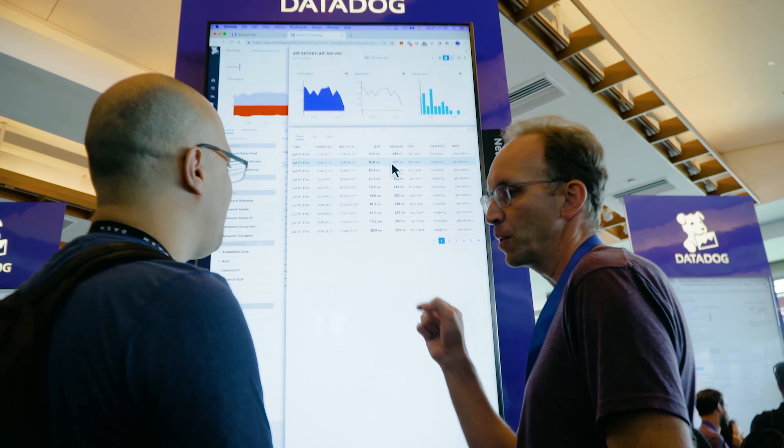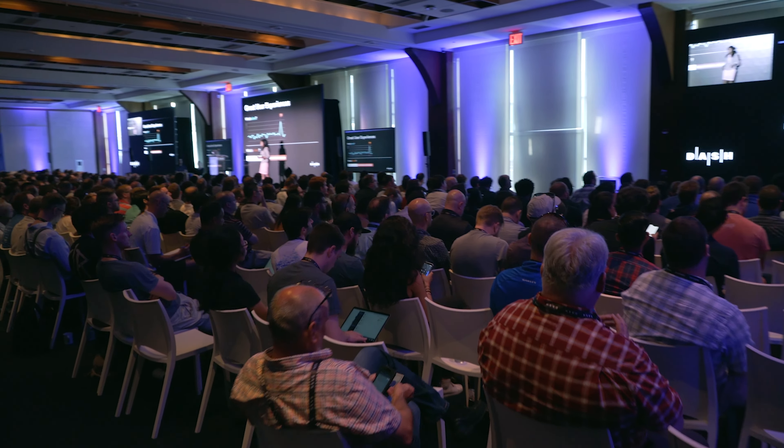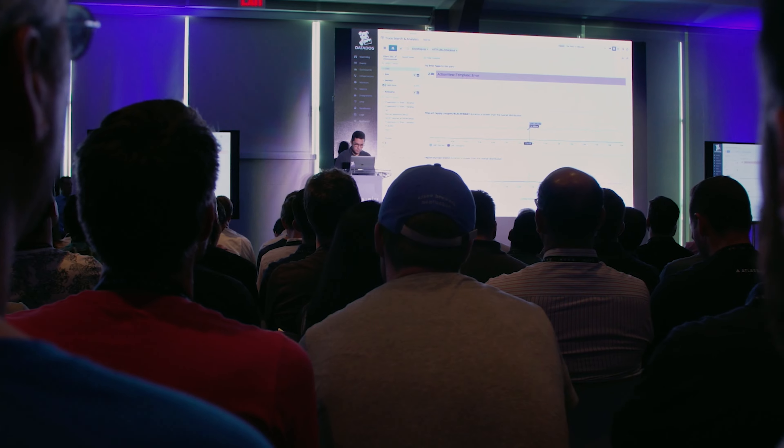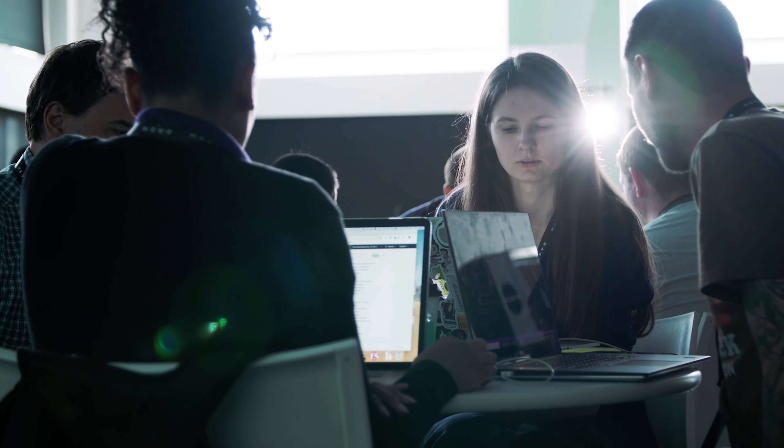The product management organization constantly thrives in building a successful and intuitive product so that no matter what stack, what technology a developer is using, there's a one-stop solution that Datadog can provide for their monitoring needs. When I started at Datadog, we had one product — infrastructure monitoring — and today we have more than a dozen. The product managers at Datadog ship these products for tens of thousands of customers, at which there are hundreds of thousands of engineers at the keyboard.